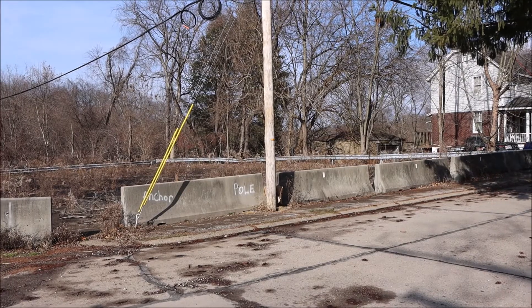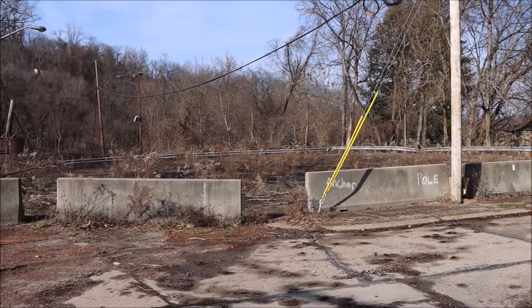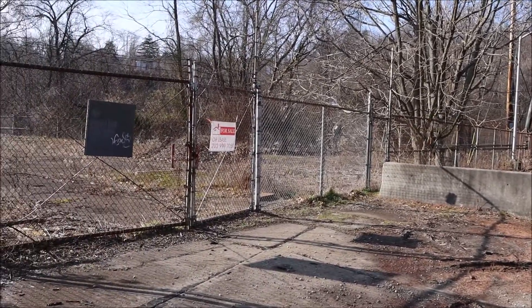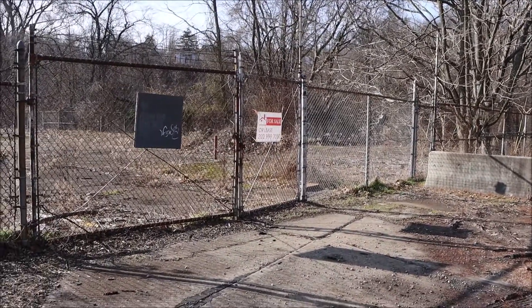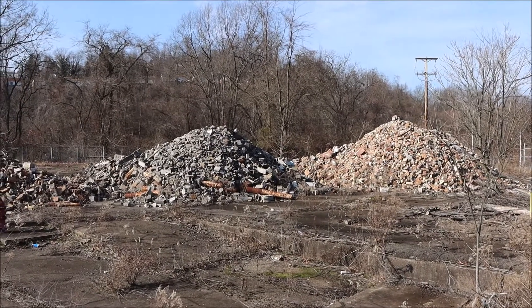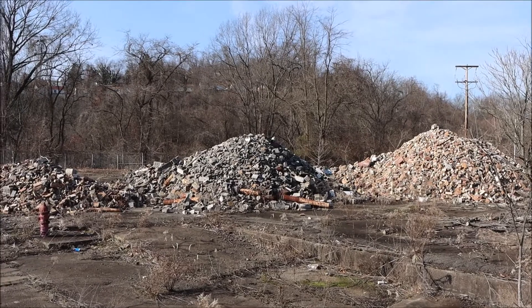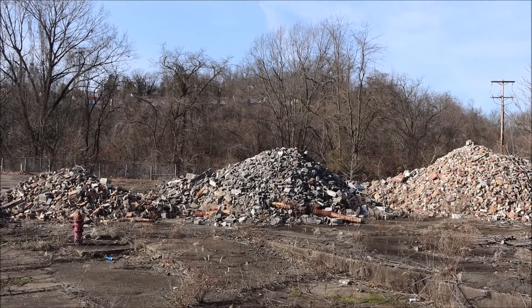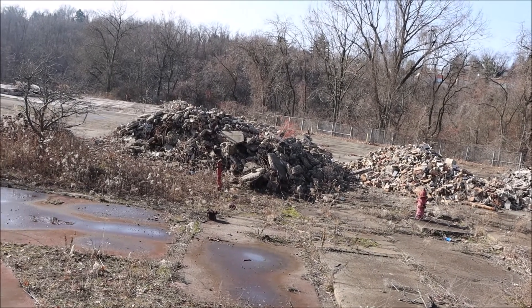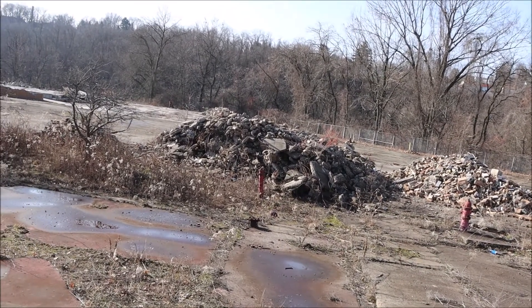I will record the actual ruins of the atom smasher as I walk down the street from various angles. Former buildings in total ruins — everything that once stood on this site is now gone.